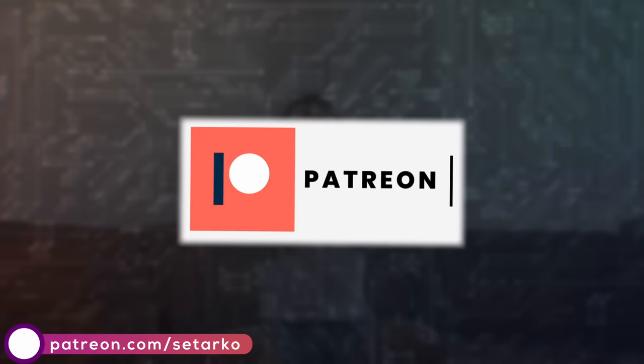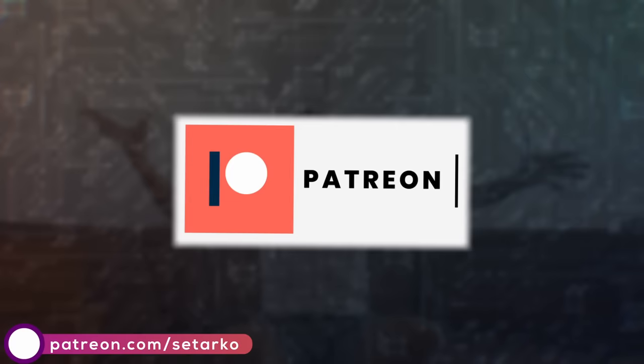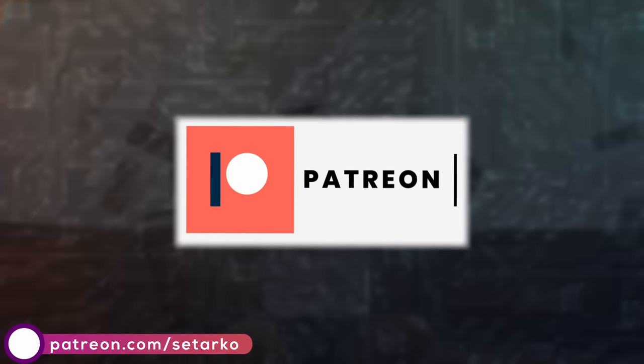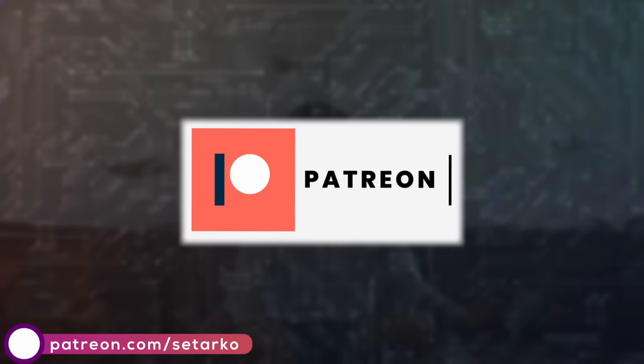Before we get to the topic of the video, I'd like to let you know that I've decided to open up a Patreon page for those who want to support me and my channel. I won't burden you with speeches about how I would starve to death without your support — I won't. But I will enjoy making some additional money from my channel. The link is down below. Patrons will be able to vote on topics for future videos, participate more actively in the life of the channel, and sometimes watch new videos a day or two earlier than others. With that out of the way, let's move on to the furniture.